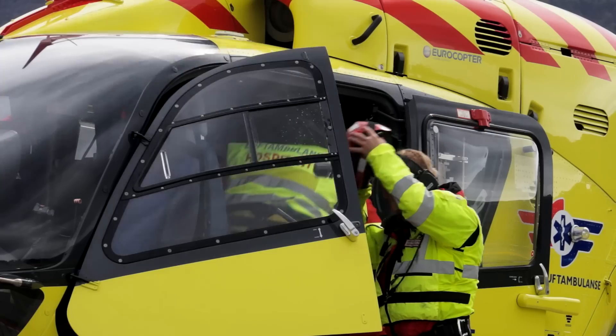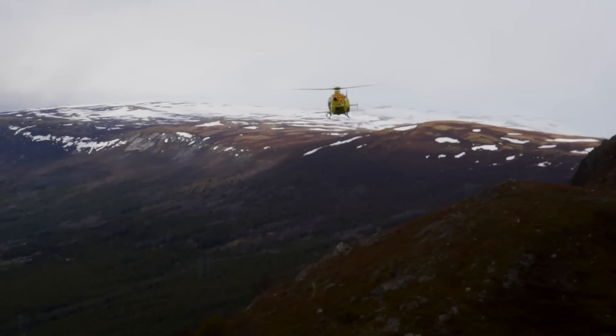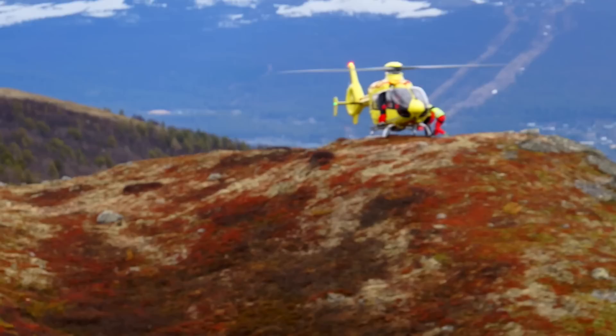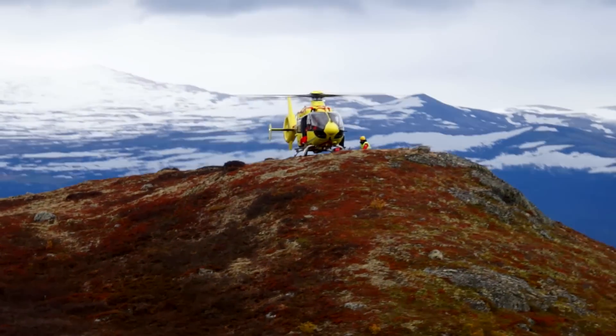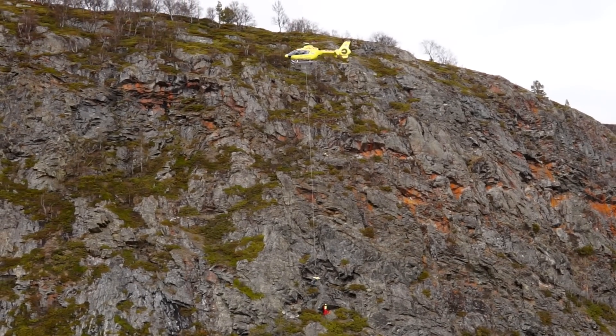One of the really good things about the 135 is its reliability. The 135 is perfectly suited, especially as a primary aircraft for EMS. We have a lot of experience with it and we are very happy with it.